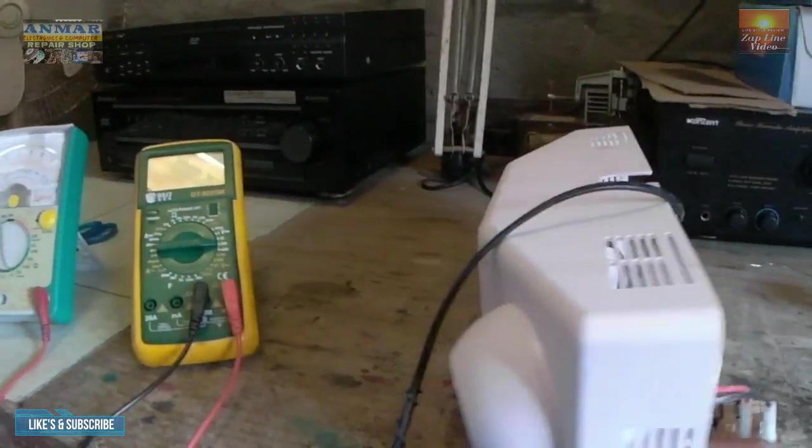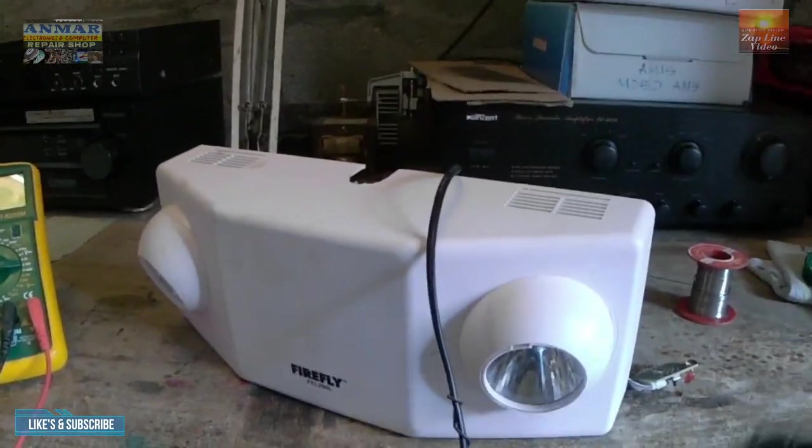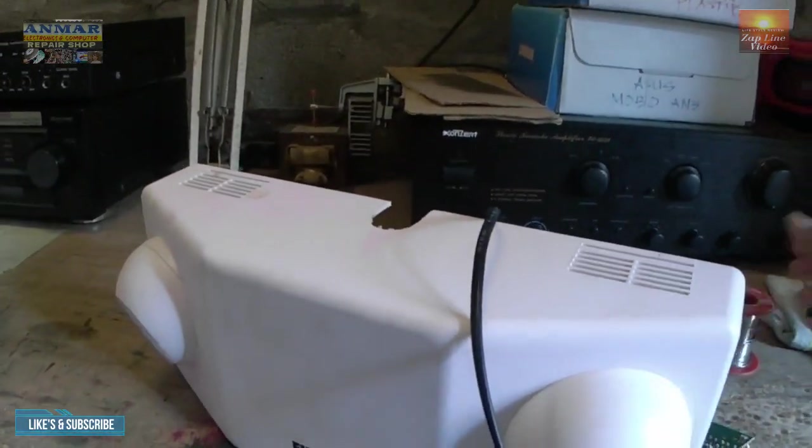Siyempre kalimitan ng emergency light, parati siyang nakasaksak. Pagka nawalan siya ng kuryente, automatic siyang mabubuhay, di ba? So ngayon, testingin natin — sasaksak natin.